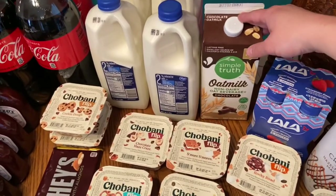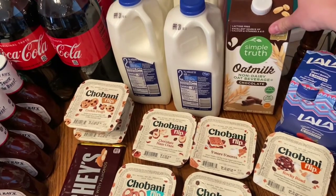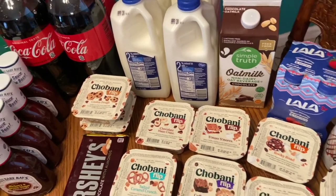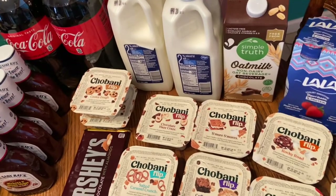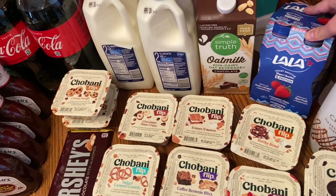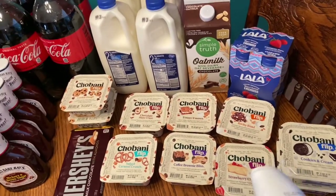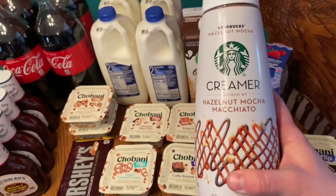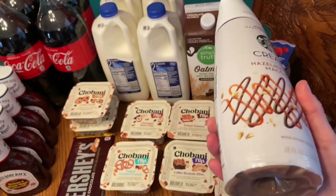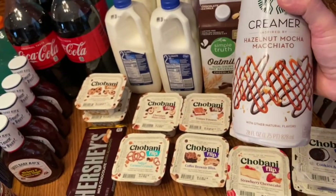I had a coupon to try oat milk so I got the chocolate version. We've been having chocolate almond milk for the kids and I thought they might like to try this. There are also some LaLa yogurt smoothies I got for the kids to try. I wanted the caramel macchiato creamer but they substituted it with hazelnut mocha macchiato, so that'll be something new — let me know if you've tried it!